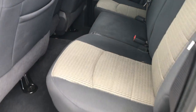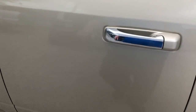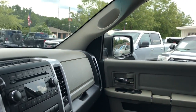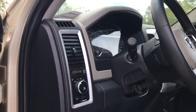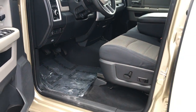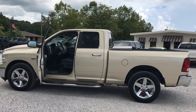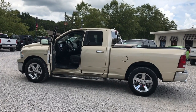This truck is exceptionally clean. Once again this is Wholesale Solutions in Locksley, Alabama. Thanks for watching.